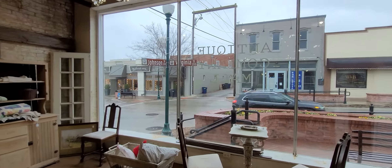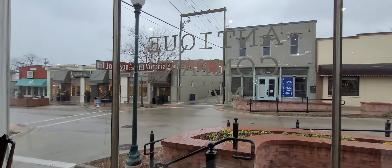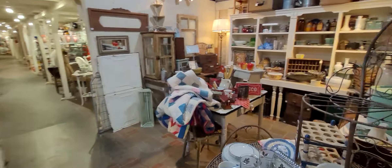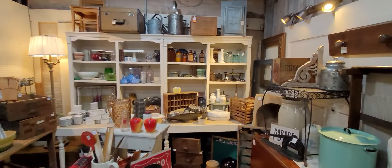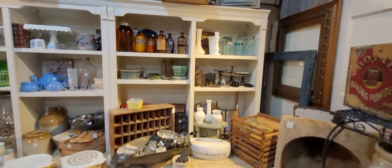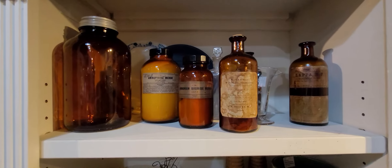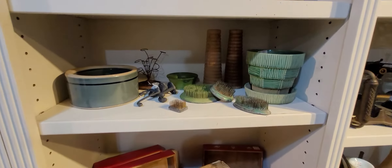Hey guys, it's the Costume Jeweler. We are at the Antique Company Mall in McKinney, Texas. This is a huge antique store, so I'm going to take you through here. This will be a short video. I'm with Dow Stars and we're going to look around at a few things in here, such as these medicine bottles and all kinds of goodies around here.